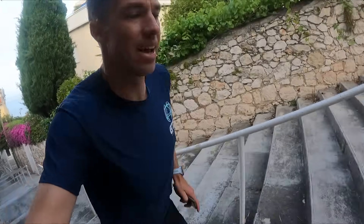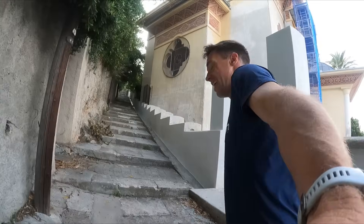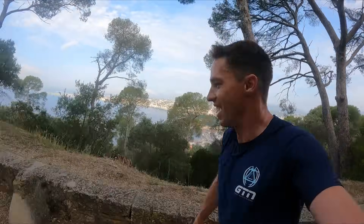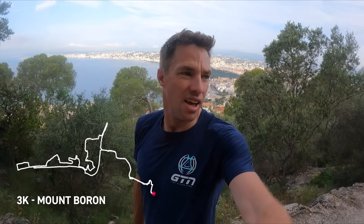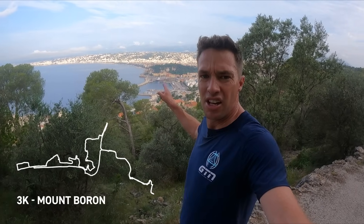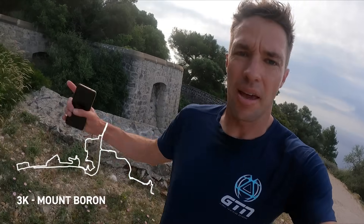Let's not get on too many stairs today. Oh, stairs. Look at that. My first stop is here: Mount Boron, which looks like a fort on the top of the hill overlooking Nice. There is Nice down there — so that is where the Ironman will start. Old fort battlements on the top of Mount Boron. Came, saw, checked. On with the show.